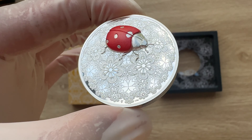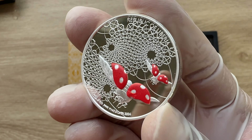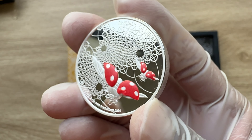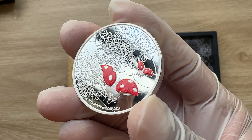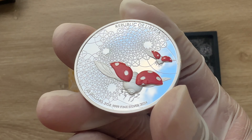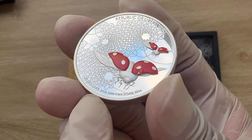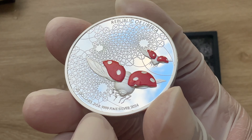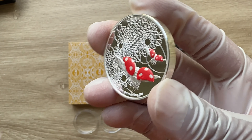Absolutely brilliant. For this colored version, we can see inscribed 'Republic of Liberia' on top. $25 denomination, two-ounce silver, your weight. Four nines fine purity. 2024 is your year date.